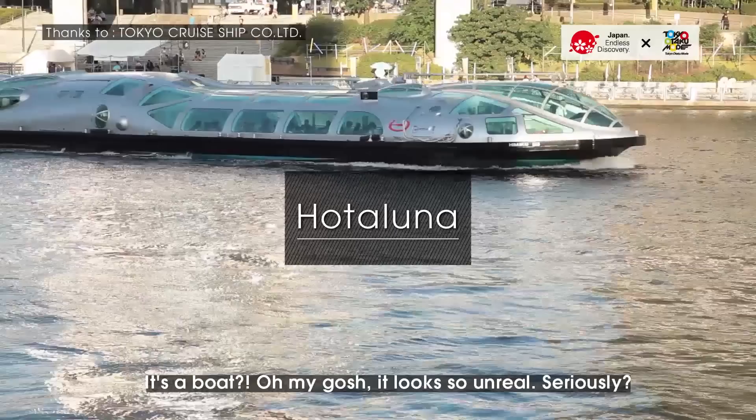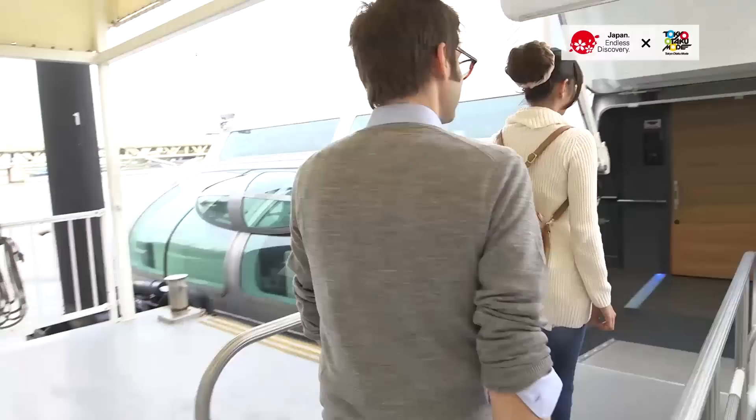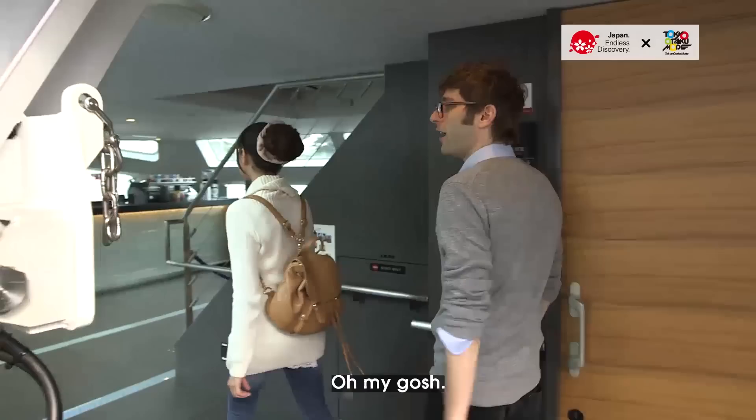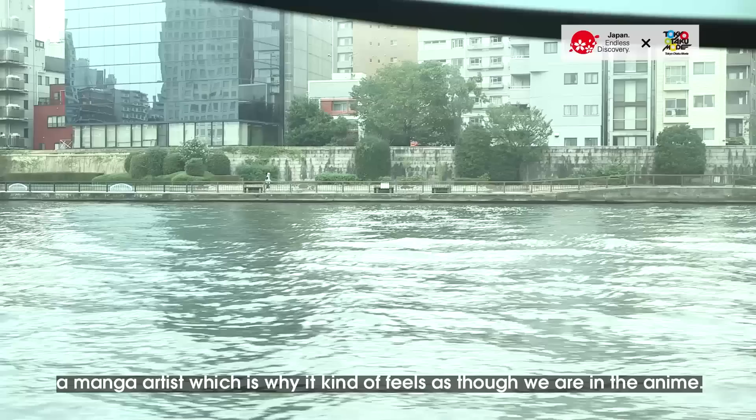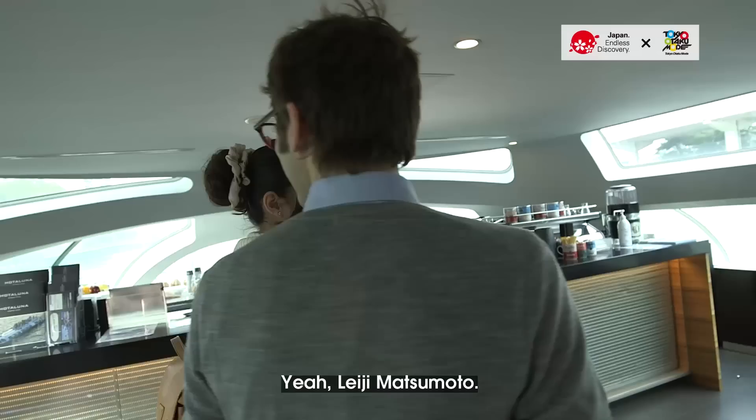What is this? Our boat. It's a boat? Oh my gosh, it looks so unreal. Seriously? It looks like something out of an anime. The structure looks really cool. This boat, Hotaruna, was actually designed by a manga artist, which is why it kind of feels as though we're in an anime.